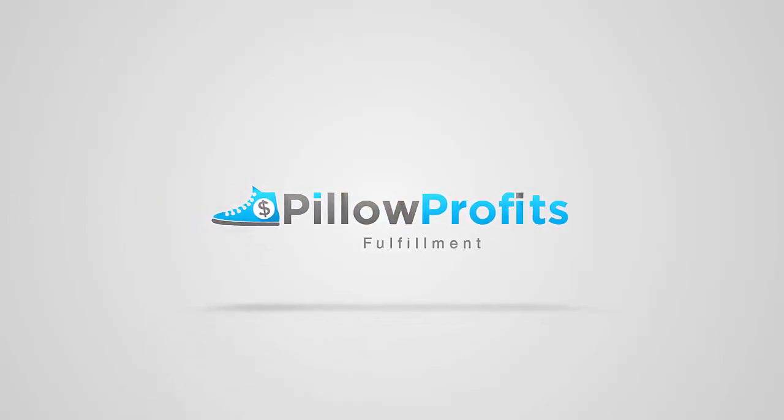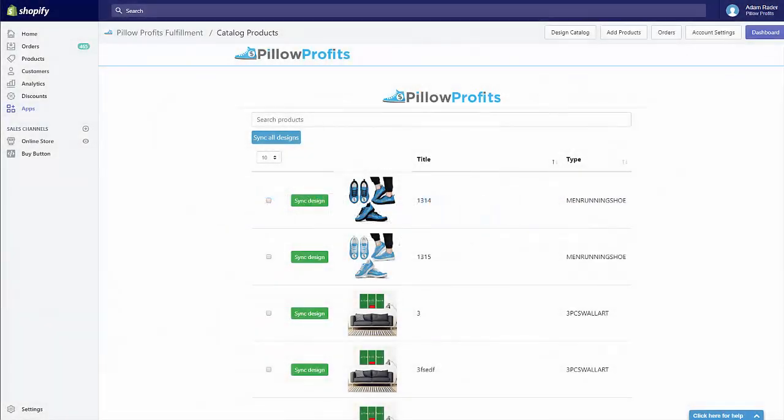Hey guys, Adam here with Pillow Profits, and today I want to show you how the Add to Catalog feature works inside the Pillow Profits app.